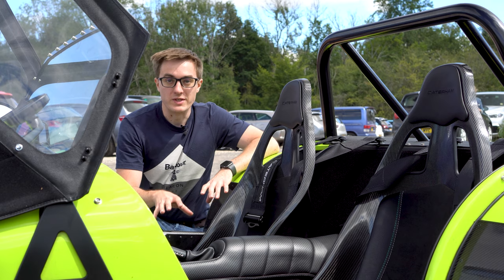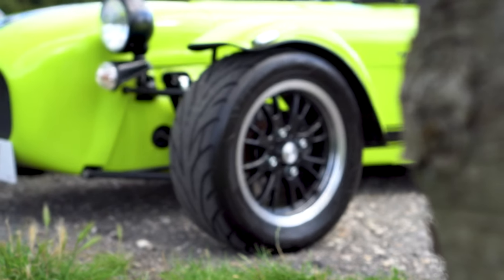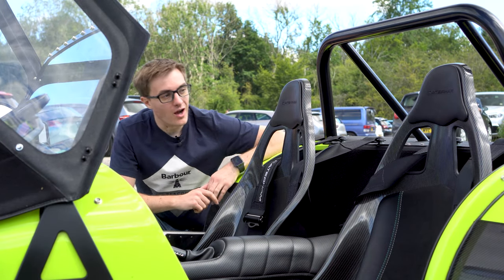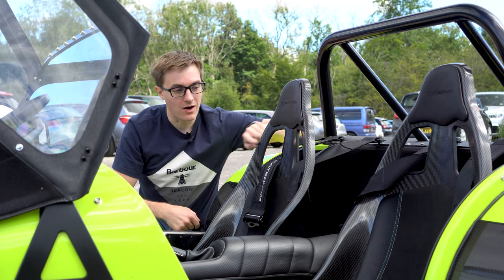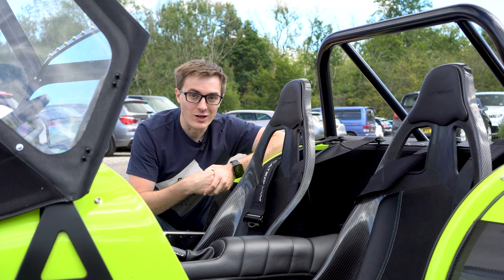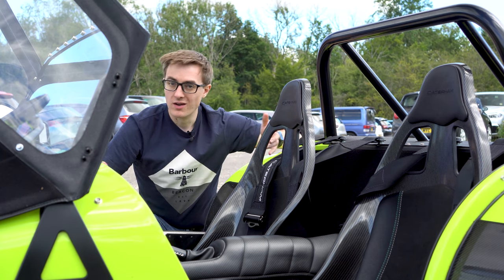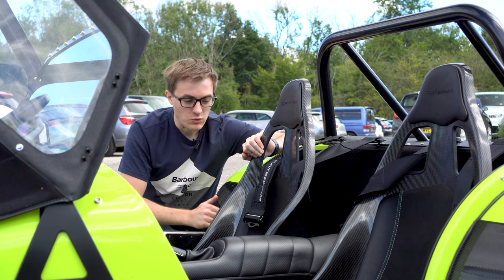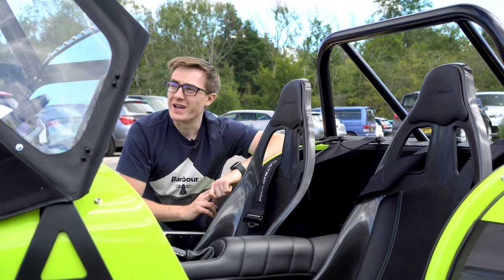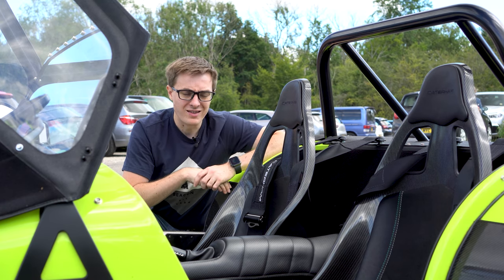In terms of options on this particular car, the most obvious is that they've opted for the R pack, which means you get a carbon fibre dash, these lovely orca alloys, and generally it makes the car look a bit more racy and nice. The coolest thing — an optional extra on top of the R pack — are these carbon fibre shell bucket seats. When the light hits the carbon fibre it just looks absolutely lovely. They're a little bit wider than the normal Caterham seats, which means if you have a larger frame they'll hold you a bit better. My only slight complaint is they're not very breathable, so on a hot day like today expect a sweaty back, but otherwise they look incredible and they're really nice to sit in.